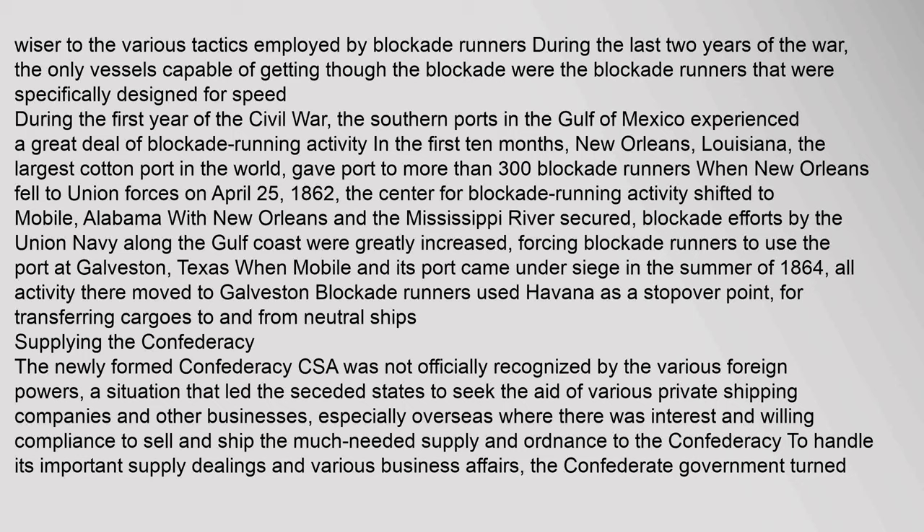During the first year of the Civil War, southern ports in the Gulf of Mexico experienced a great deal of blockade running activity. New Orleans, Louisiana — the largest cotton port in the world — gave port to more than 300 blockade runners. When New Orleans fell to Union forces on April 25, 1862, the center for blockade running activity shifted to Mobile, Alabama. With the Mississippi River secured, Union Navy blockade efforts along the Gulf Coast greatly increased, forcing blockade runners to use Galveston, Texas. When Mobile came under siege in the summer of 1864, all activity moved to Galveston. The newly formed Confederacy was not officially recognized by foreign powers, leading the seceded states to seek aid from private shipping companies overseas. To handle its important supply dealings, the Confederate government turned to John Fraser.